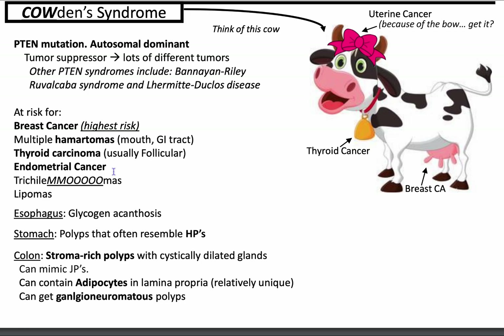Lastly, let's talk about Cowden syndrome. This is due to a PTEN mutation — PTEN is on chromosome 10. It's autosomal dominant, PTEN is a tumor suppressor, and it leads to lots of different tumors including breast cancer. Think of a cow: there's a bell around the neck for thyroid cancer, a pink bow for uterine/endometrial cancer, trichilemmomas of the skin, and lipomas. In the esophagus you can get glycogen acanthosis; in the stomach, polyps that often resemble hyperplastic polyps. In the colon, stroma-rich polyps with cystically dilated glands that mimic juvenile polyps, containing adipocytes in the lamina propria, and ganglioneuromatous polyps.